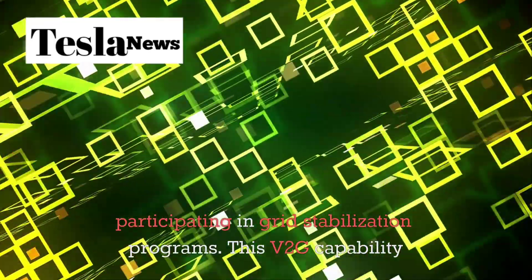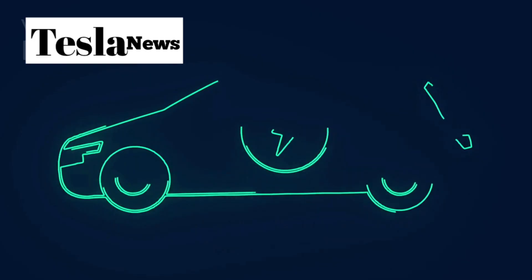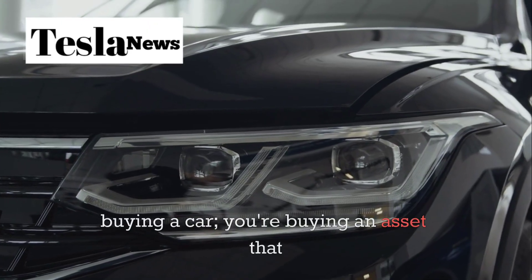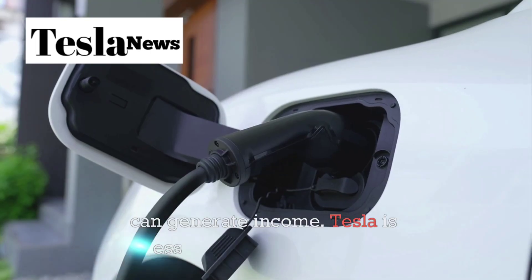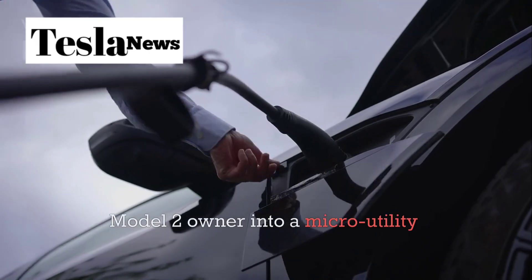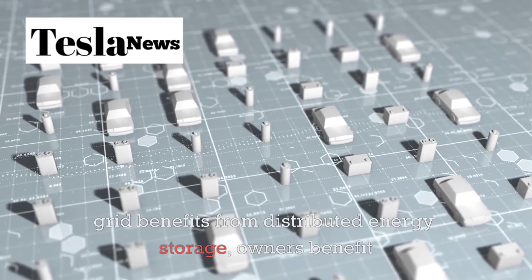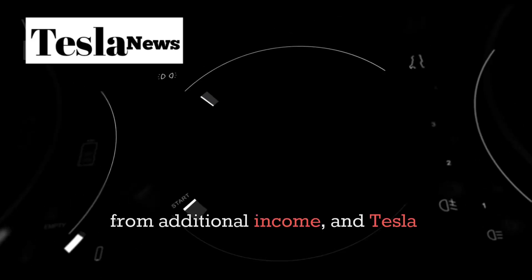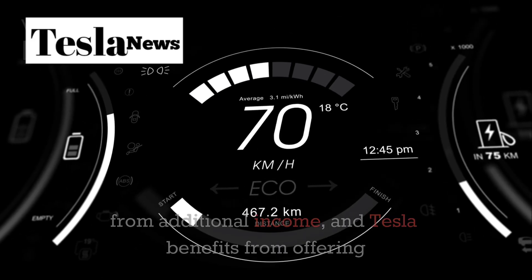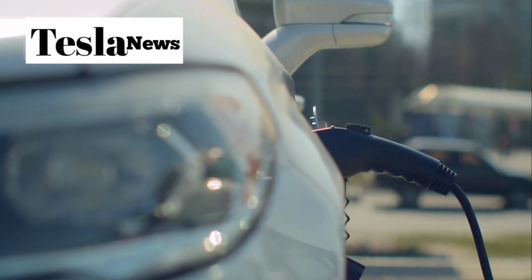This V2G capability transforms the Model 2 from just a mode of transportation into an investment — you're not just buying a car, you're buying an asset that can generate income. Tesla is essentially turning every Model 2 owner into a micro-utility company. The grid benefits from distributed energy storage, owners benefit from additional income, and Tesla benefits from offering a unique value proposition that no other affordable EV can match.